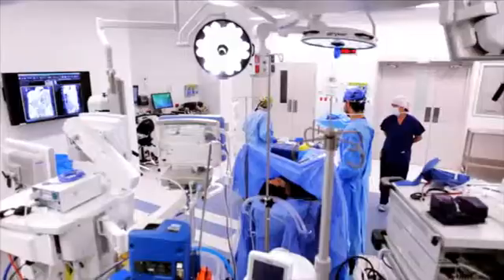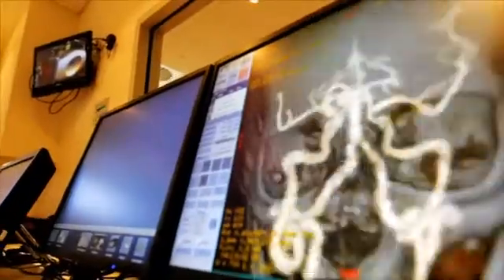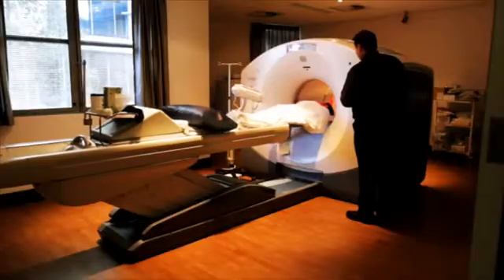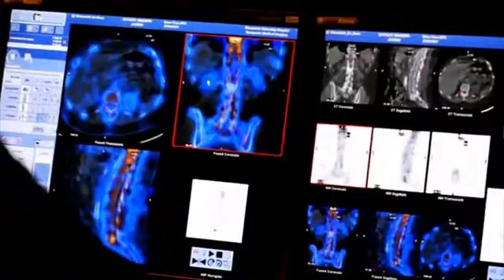We can do everything from interventional and minimally invasive surgery right to the newest sorts of medical imaging tests. The new PET CT scanner takes both PET and CT scans simultaneously. It's faster, emits lower radiation levels and provides higher resolution images than any other machine available today.